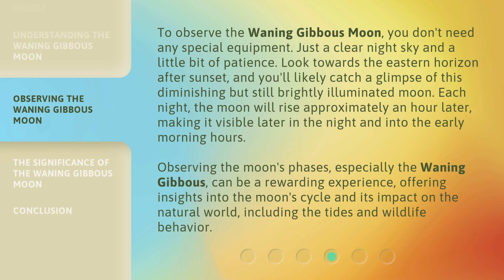Each night, the moon will rise approximately an hour later, making it visible later in the night and into the early morning hours. Observing the moon's phases, especially the waning gibbous, can be a rewarding experience, offering insights into the moon's cycle and its impact on the natural world, including the tides and wildlife behavior.